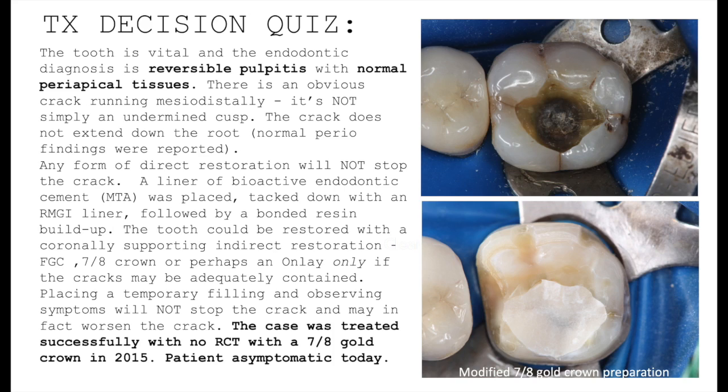There is an obvious crack running mesial-distally, and it's not simply an undermined cusp. If you look carefully at the upper image, the crack did not extend down the root. Based on normal periodontal findings, we did not find a narrow pocket that would be evidence of a root fracture.